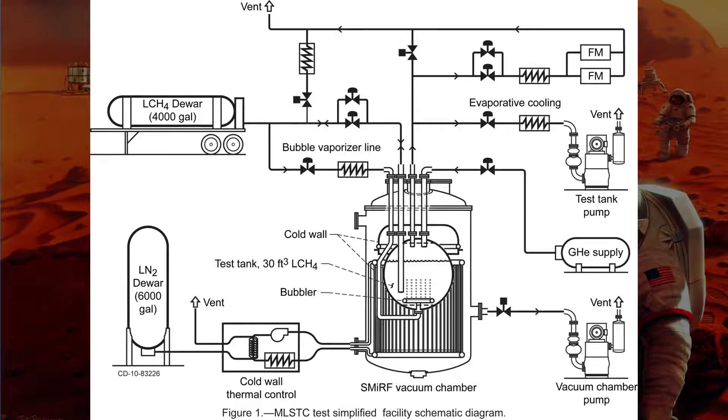However, they also did tests using liquid methane. This is of particular note because liquid methane has some interesting properties, such as the ability to be manufactured on the surface of Mars easily. The methane test was scheduled to run for six months, however it ended in only 77 days because the fuel was escaping more quickly than preferred. Similar tests have been done with liquid hydrogen, and found the effective storage duration to be only 21 days.